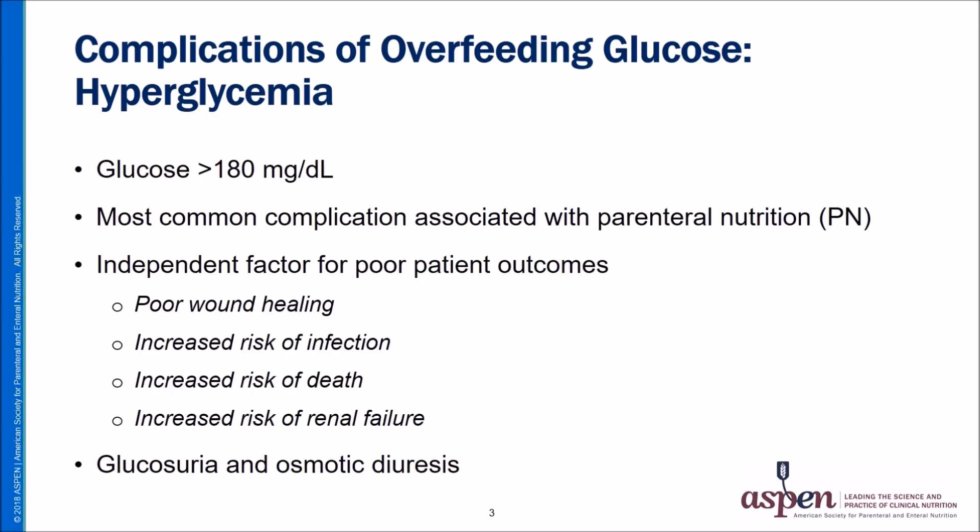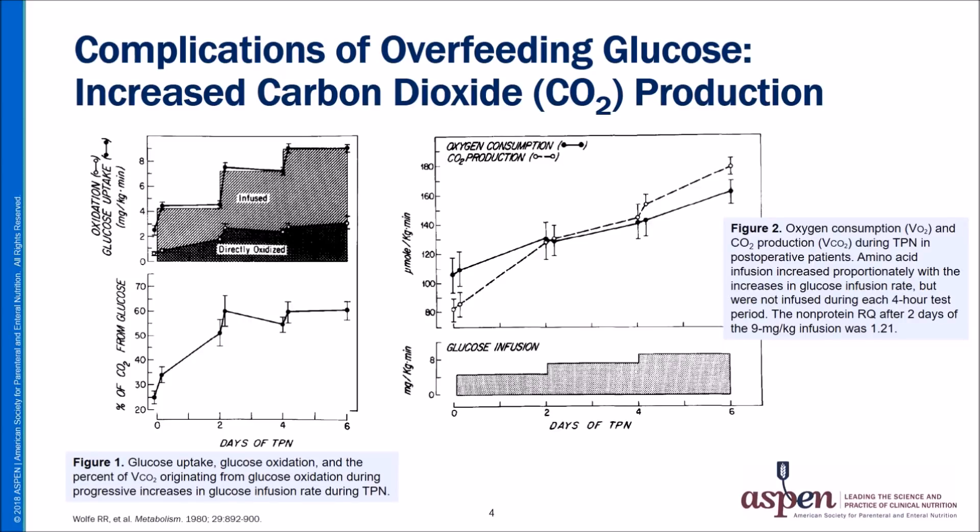Prolonged uncontrolled hyperglycemia may also lead to glucosuria and osmotic diuresis, resulting in the loss of water and electrolytes — referred to as hyperosmolar non-ketotic dehydration, which can lead to coma and death. The classic study by Wolf and colleagues demonstrated that in adult patients receiving parenteral nutrition, glucose infusions exceeding 6 to 7 mg per kg per minute showed no significant increase in glucose oxidation (Figure 1). Furthermore, glucose infusion rates beyond 4 mg per kg per minute resulted in increases in carbon dioxide production (VCO2), which may exacerbate respiratory insufficiency, hypercapnia, respiratory acidosis, and prolonged weaning from mechanical ventilation.